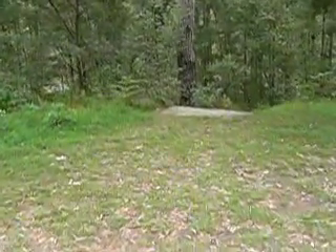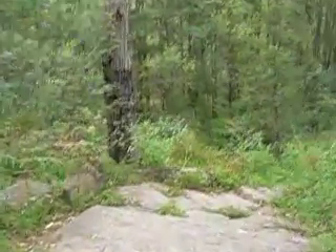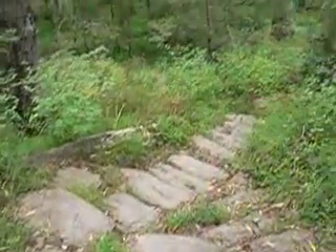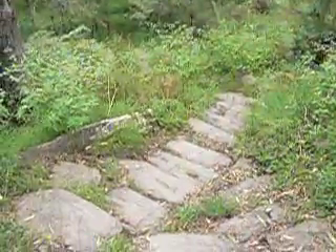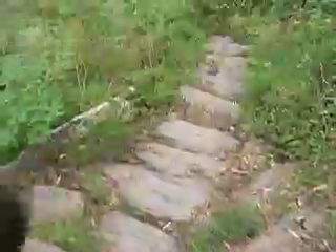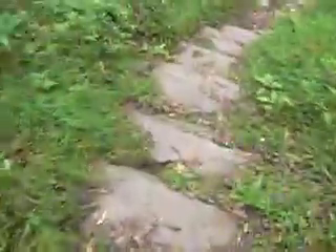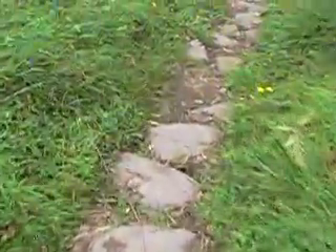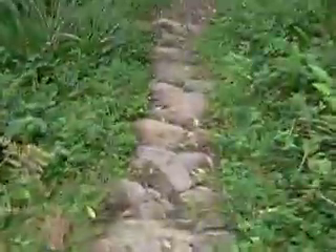So then we come along here and down the steps — this just takes us down to the next level where we're camping, and then down to the river down there. As you can see, it's pretty steep. Down, down, down — we're going to carry all the gear down here and unfortunately back up.